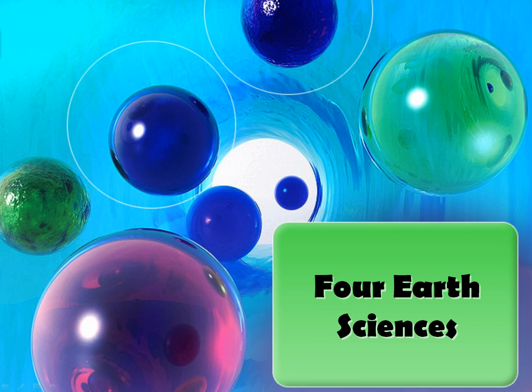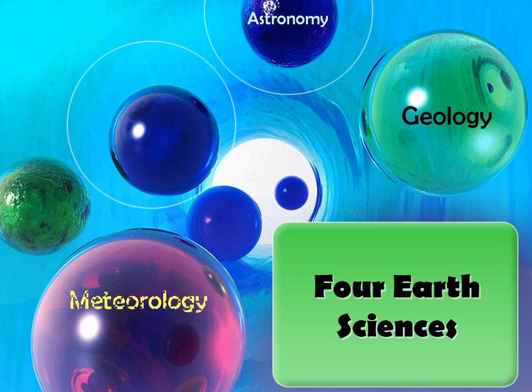Earth science is really interesting. It's a very hands-on, very practical science. It is actually broken into four distinct sciences: geology, astronomy, meteorology, and oceanography.